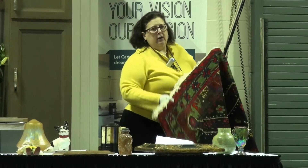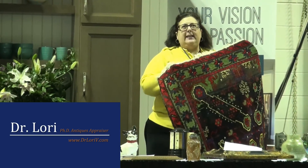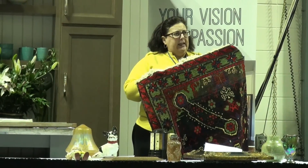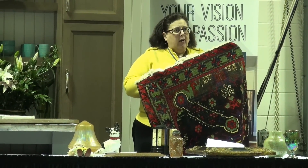What do you look for? In Oriental and antique Oriental rugs, one of the things you look for is the color green. It's believed in those cultures that only God can make green. The more green in your rug, the more rare and the more valuable.